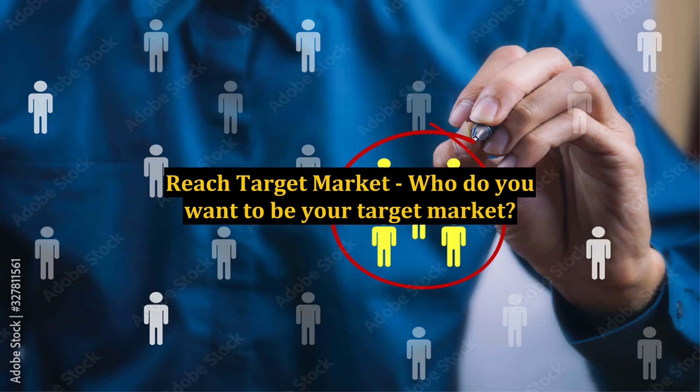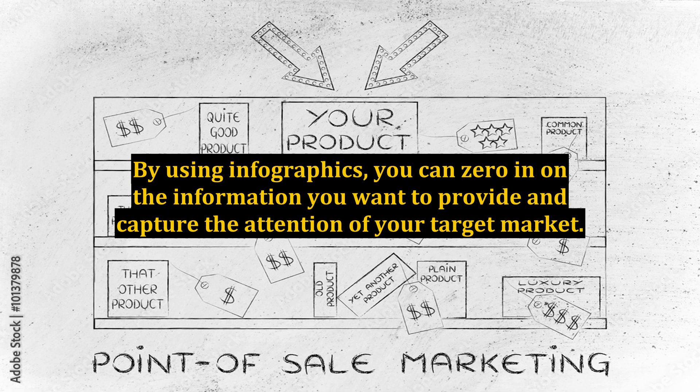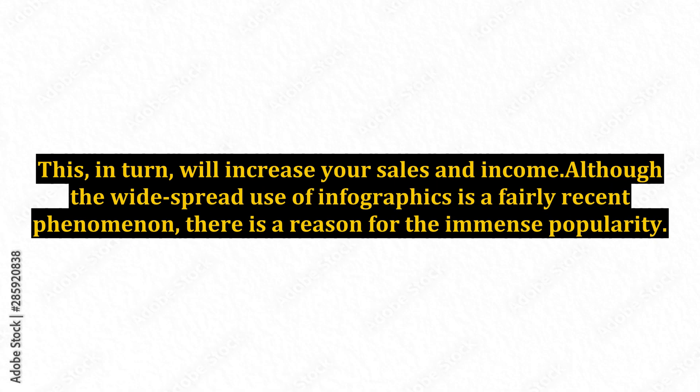Benefit 10: Reach your target market. Who do you want to be your target market? Who would be interested in the information you have to give? By using infographics, you can zero in on the information you want to provide and capture the attention of your target market. This, in turn, will increase your sales and income.